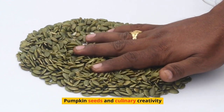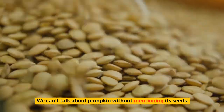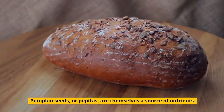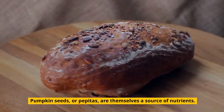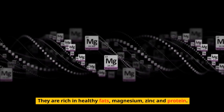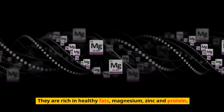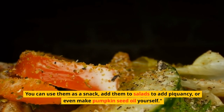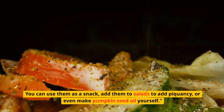We can't talk about pumpkin without mentioning its seeds. Pumpkin seeds, or pepitas, are themselves a source of nutrients — rich in healthy fats, magnesium, zinc, and protein. You can use them as a snack, add them to salads for extra flavor, or even make pumpkin seed oil yourself.